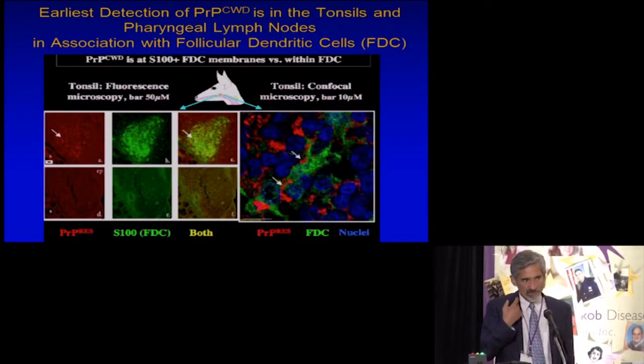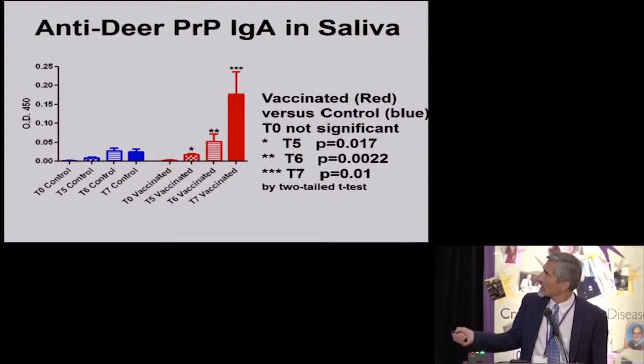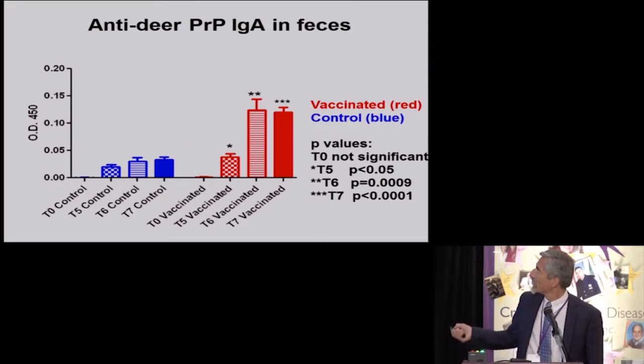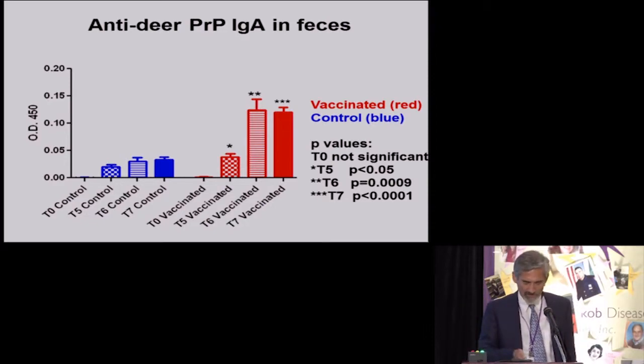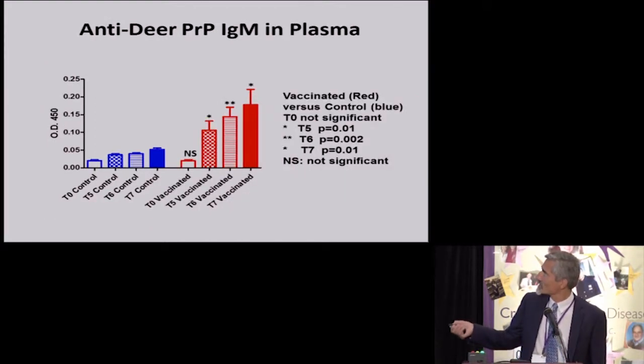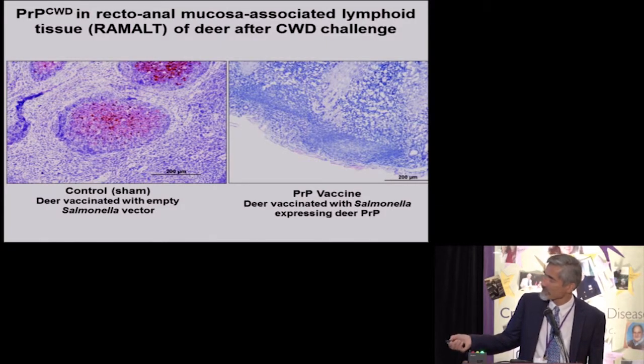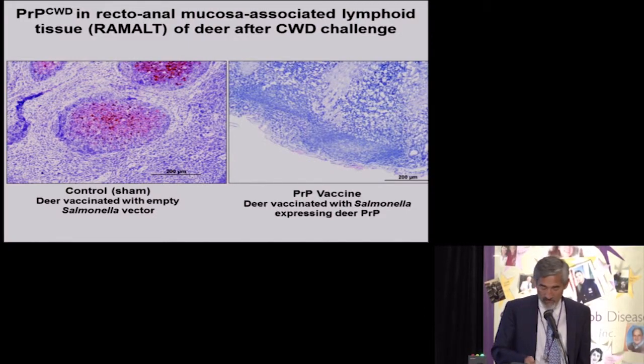It was very important to get an immune response in the tonsil, since that is an early site of chronic wasting disease replication. We were able to induce good anti-PRP CWD titers in the saliva of the deer, which is important for protection, and also in the feces — extracting IgA from the feces was not a popular job in the lab. There was also systemic anti-PRP IgM, again important for protection. Monitoring CWD agent presence in rectal biopsies of lymphoreticular tissue showed it was positive in control deer, whereas in the vaccinated deer it was absent.